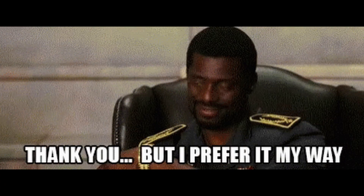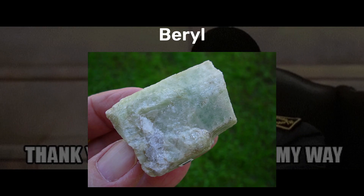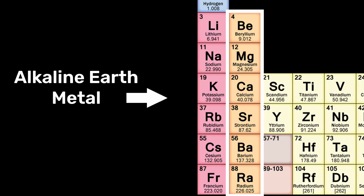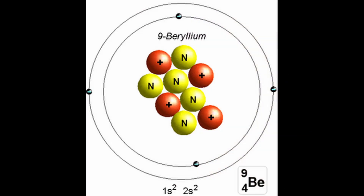The element was originally named glycinium after the Greek word glukis because its compounds tasted sweet. However, others preferred the name beryllium based on the gemstone it was discovered in. Beryllium is the fourth element and the first alkaline earth metal on the periodic table, with an atomic mass of 9.